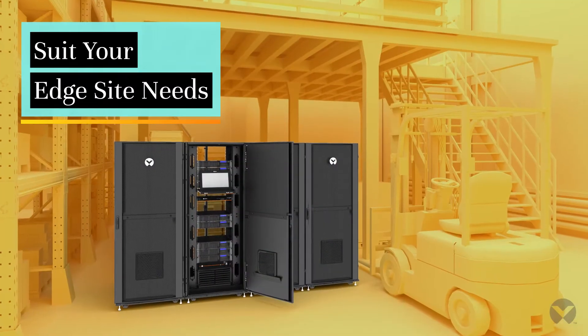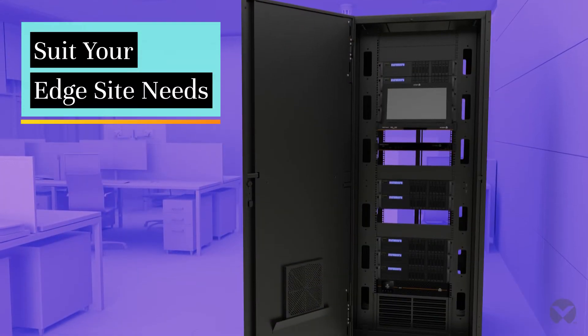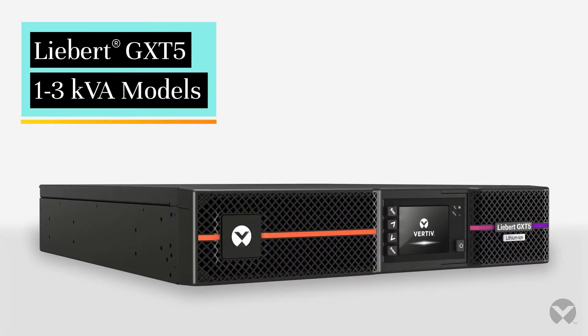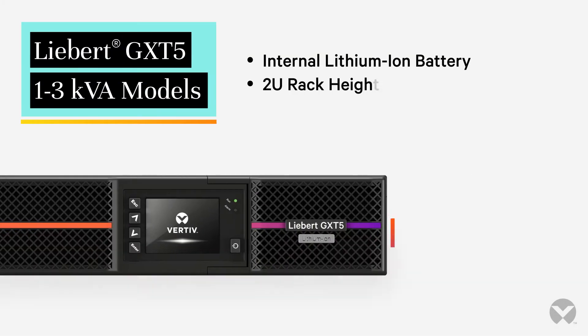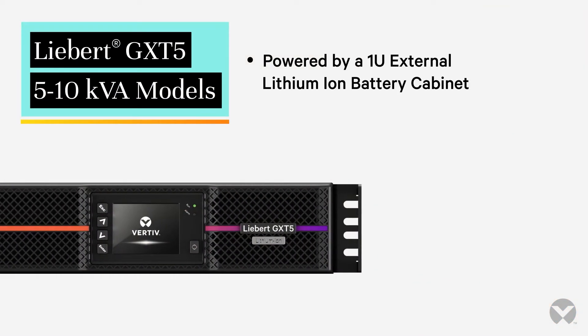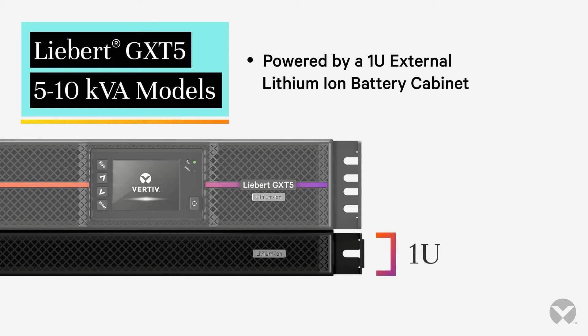Managing diverse edge sites? Liebert GXT5 lithium-ion UPS solutions are now available. The 1-3 KVA version has an internal battery and 2U rack height, making it a good choice for space-constrained locations. The 5-10 KVA version is powered by a 1U external lithium-ion battery cabinet for a higher power density solution.